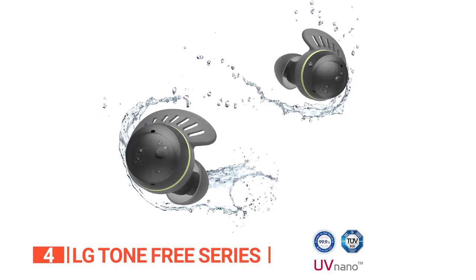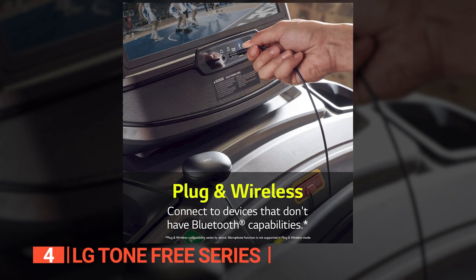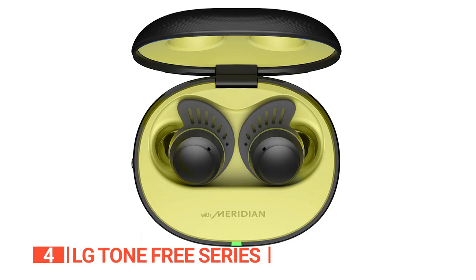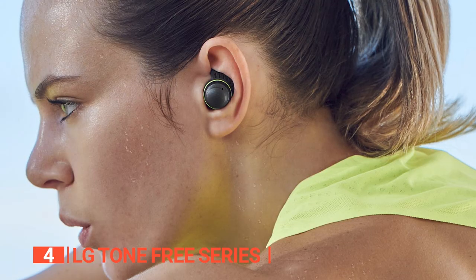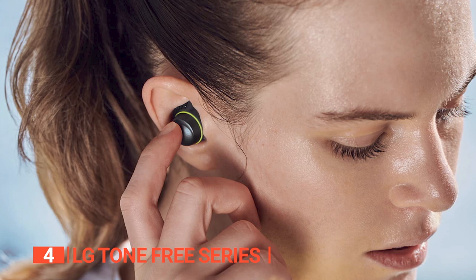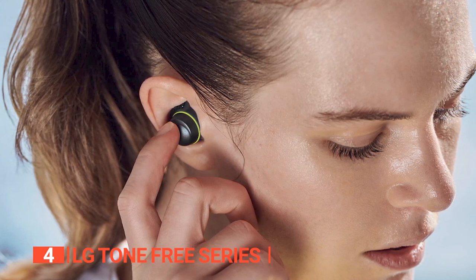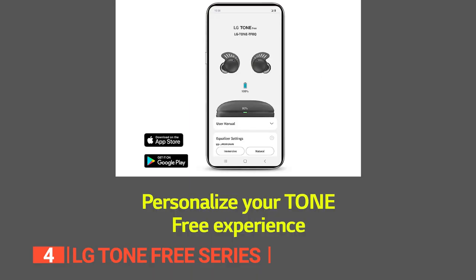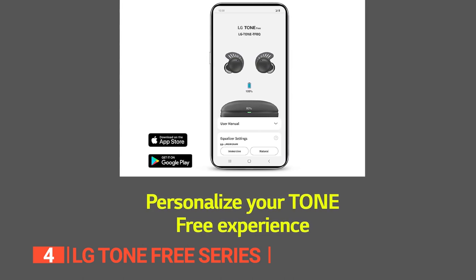The audio is delivered internally by 6-millimeter dynamic drivers. These earphones are Bluetooth 5.3 compatible and support AAC and SBC codecs. Each earpiece's capacitive touch panels are simple to use, and in-ear audio prompts accompany each tap and provide useful feedback. A companion app allows you to add a toggle switch to the touch control selections that turn off both the noise-canceling and ambient modes. You can also select immersive, natural, bass boost, treble boost, or 3D soundstage presets.